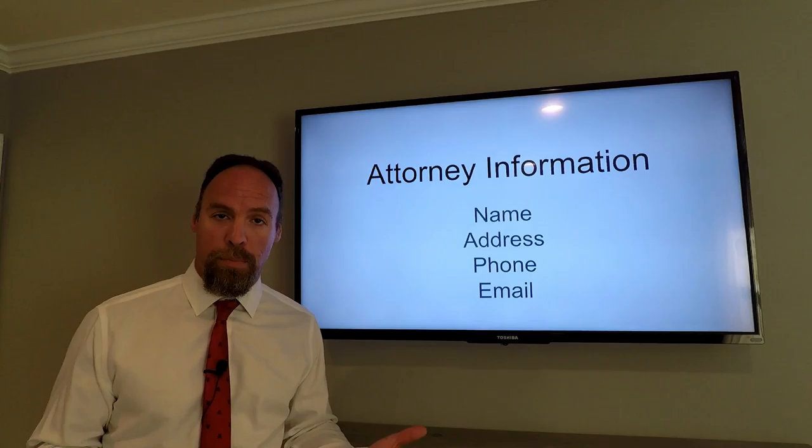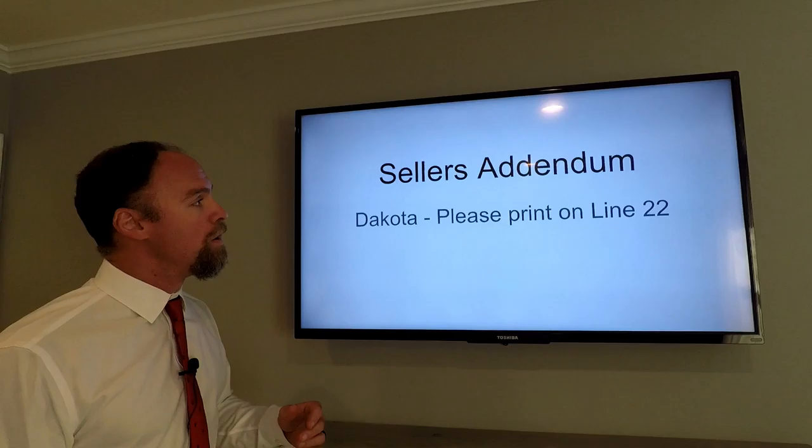Attorney information: name, address, phone number, and email address. I will email the executed package to everybody at the same time, so we're all on the same page.